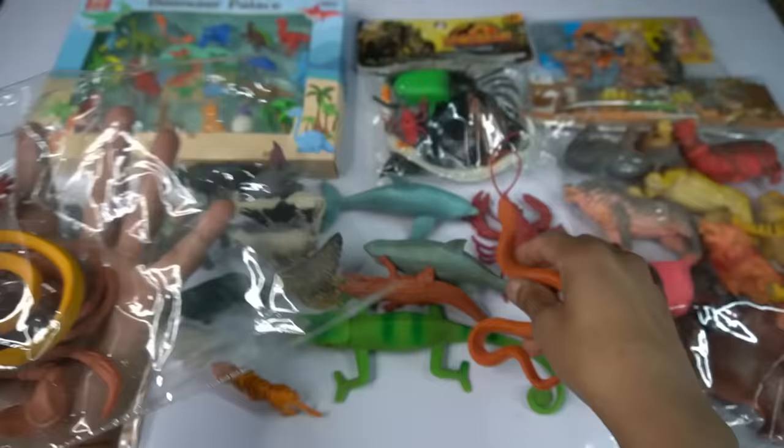And guys next we go wow yellow cobra snake, beautiful, look guys yellow cobra snake.